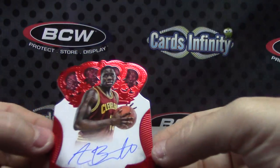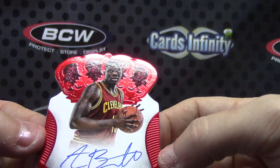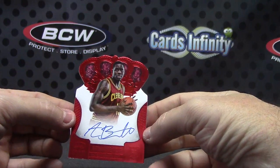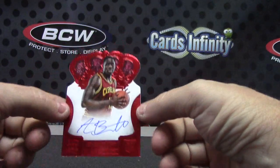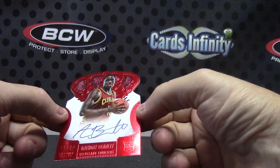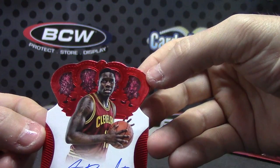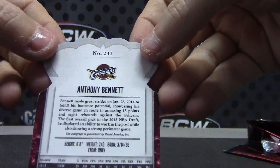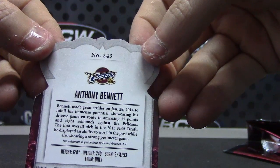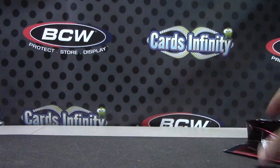And Anthony Bennett, number one pick, dude. Anthony Bennett rookie card — kind of hard to see, got a little bit of glare on there, but there you go. That one's number 15 of 25. What's his jersey number? It's 15 — gotcha, 15 of 25.